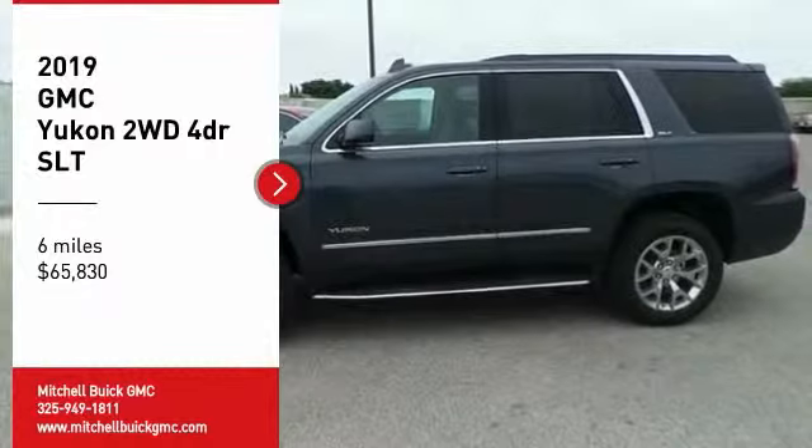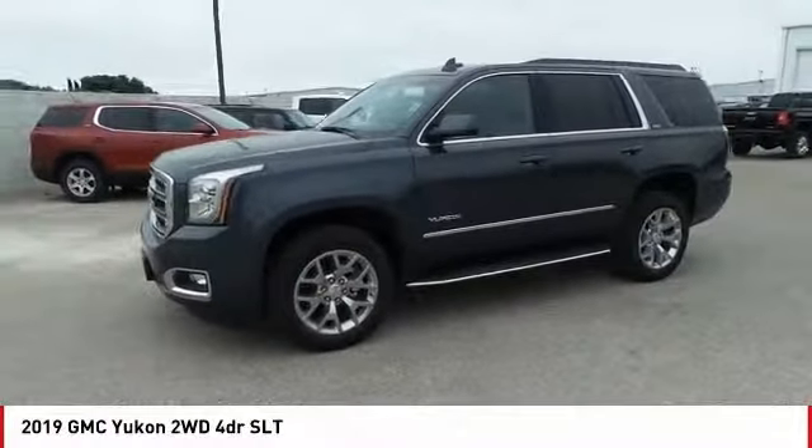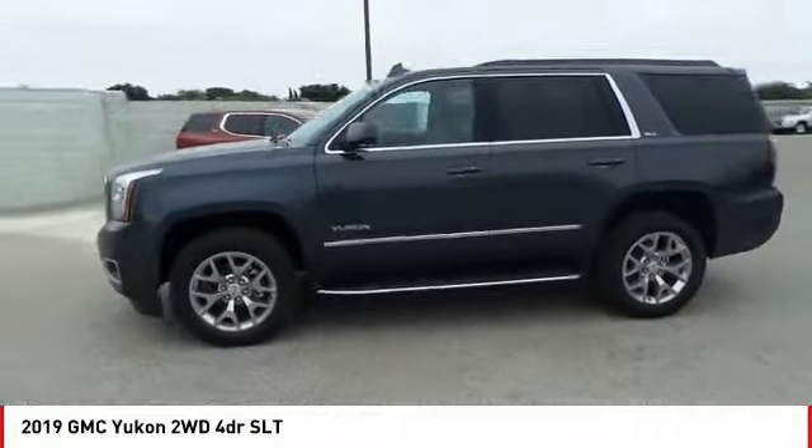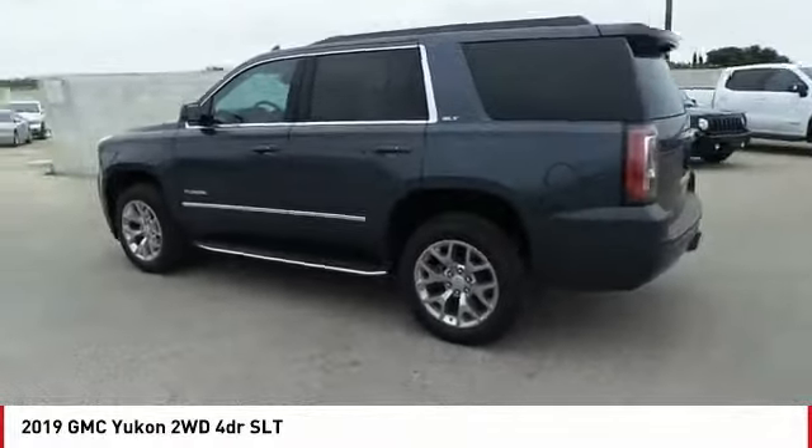Come test drive the 2019 Yukon. Peace of mind comes standard with GMC's 100,000 mile five-year powertrain warranty and Yukon's five-star frontal crash test rating.